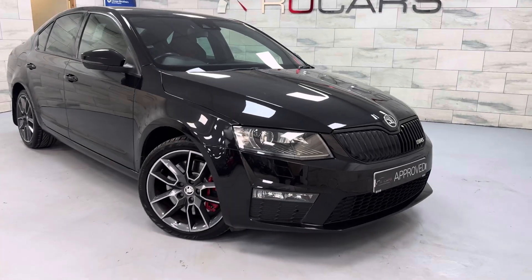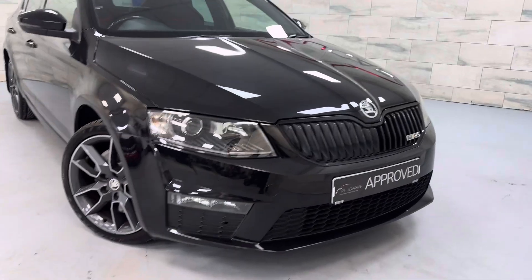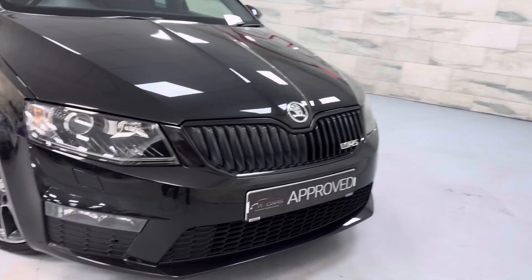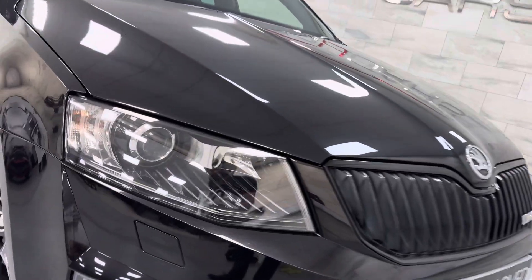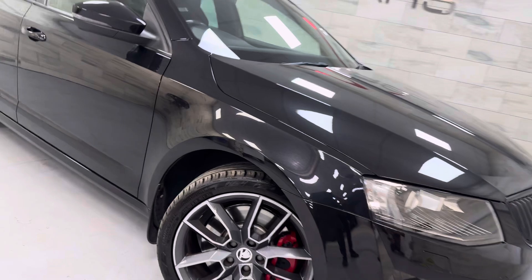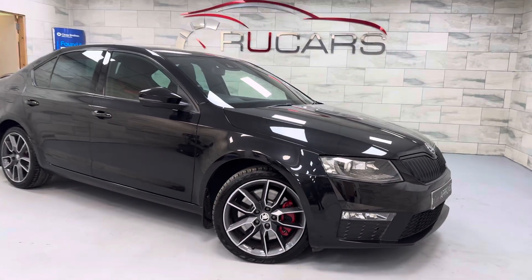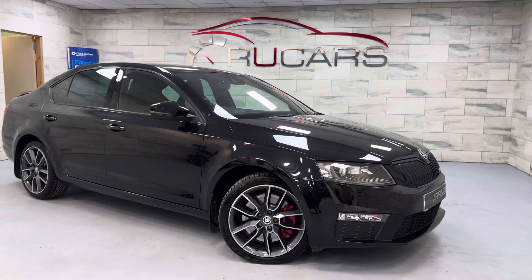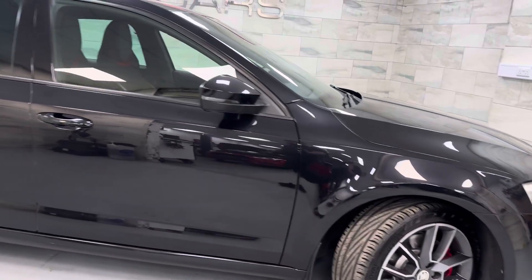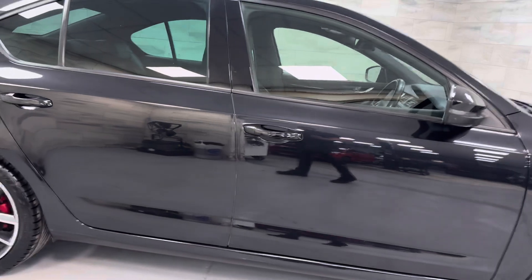It has full Skoda service history including cam belt and DSG services. It's got the black pack as you can see, with the black grille and the badges, Xenon lights, and the 18-inch Gemini wheels with Uniroyal tyres all round. It's a very well cared for car — super clean, no dents, no big chips, no big scratches.